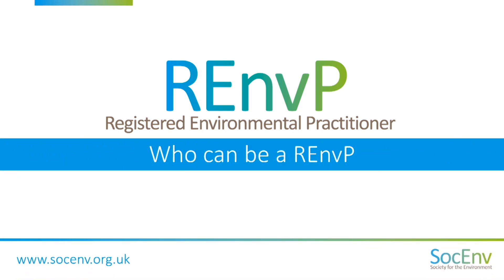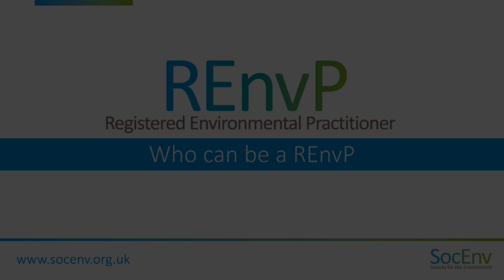Registered Environmental Practitioner, RNVP, is positioned at Level 5 on the Regulated Qualifications Framework in the United Kingdom. To put that into context, that's the equivalent of an HND, a High National Diploma. Our other qualifications within SOC-EM were positioned at Level 3, which is the Registered Environmental Technician, and Level 7, which is the Chartered Environmentalist.